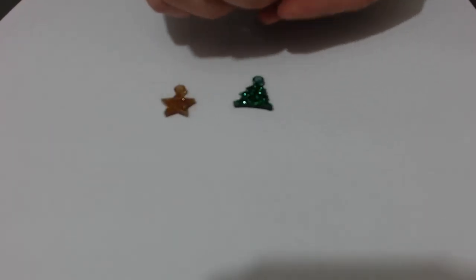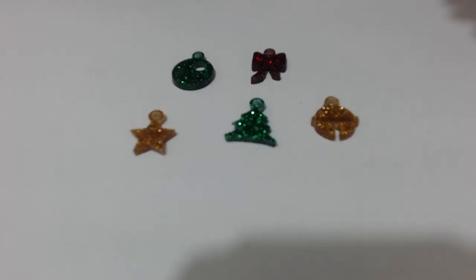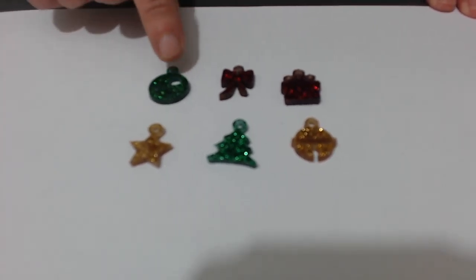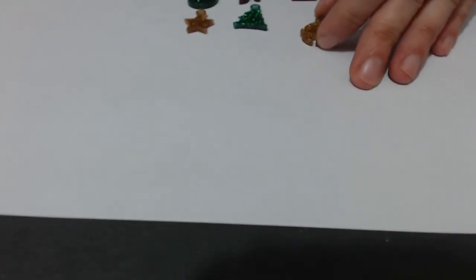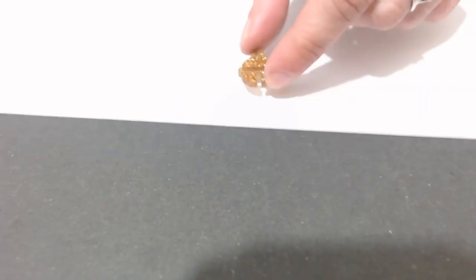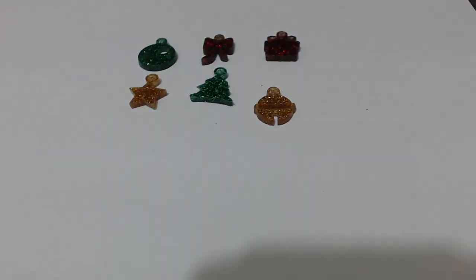Abbiamo fatto anche la serie dei Colosher Mess Galaxia, con vari simbolini: la palla, il fiocchettino, il pacco regalo, la stella che non può mai mancare, l'abete e il sonagletto - è il mio preferito, ve lo voglio dire in diretta. Questo sempre da abbinare con i Galaxia, o anche da utilizzare da solo come pendente.